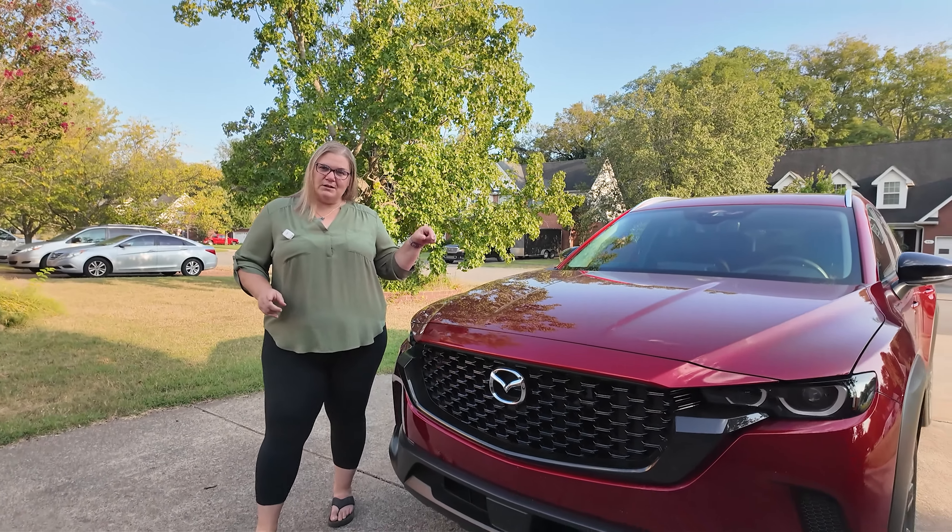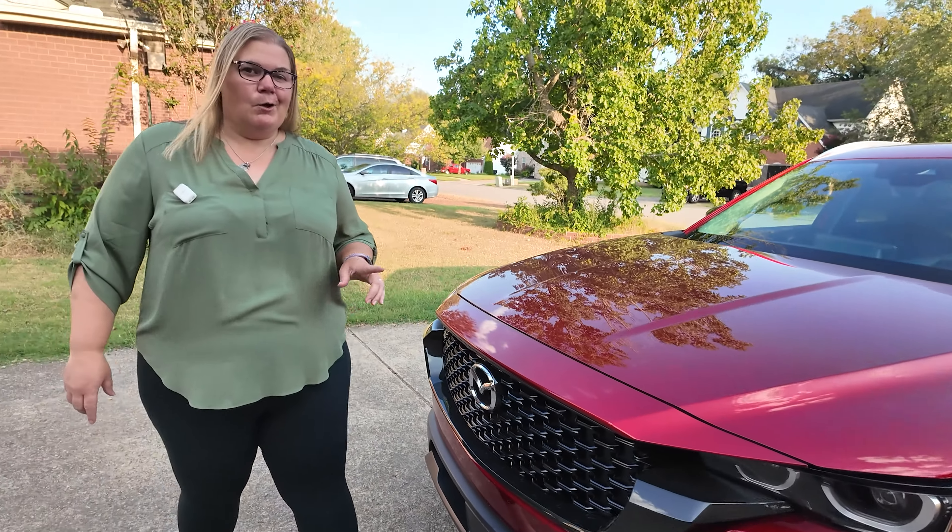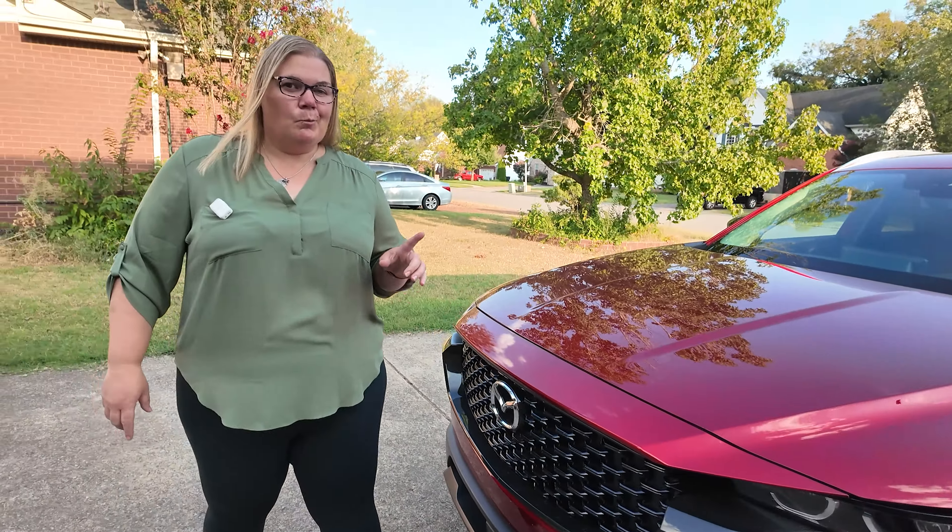This week we got to spend quite a bit of time, thanks to Mazda, with this 2024 CX-50. This vehicle is actually pretty impressive — I wasn't sure what to expect, but you've got premium features for not so premium of a price.